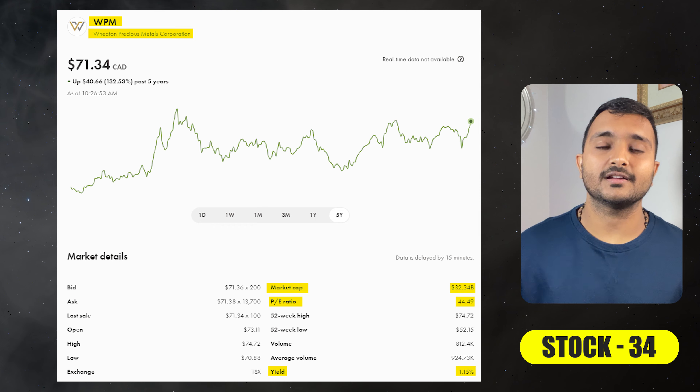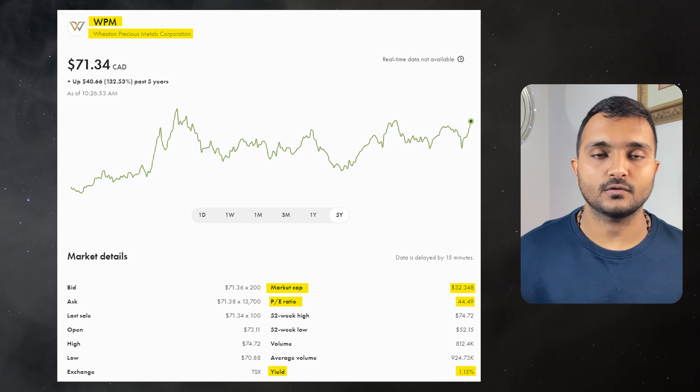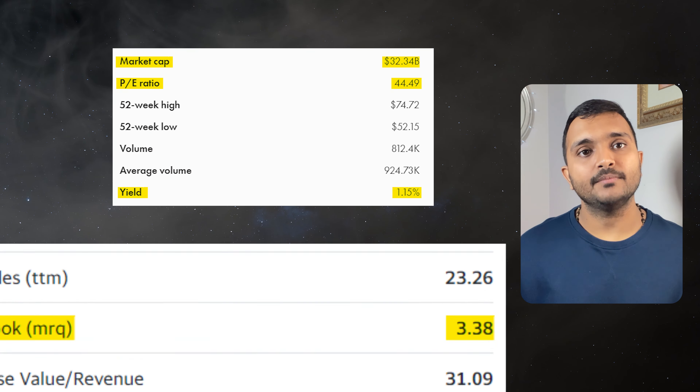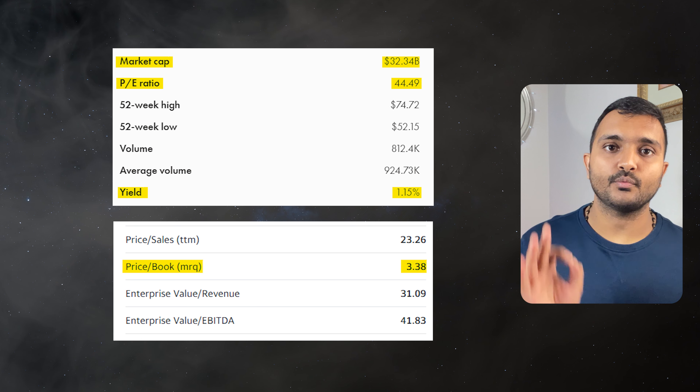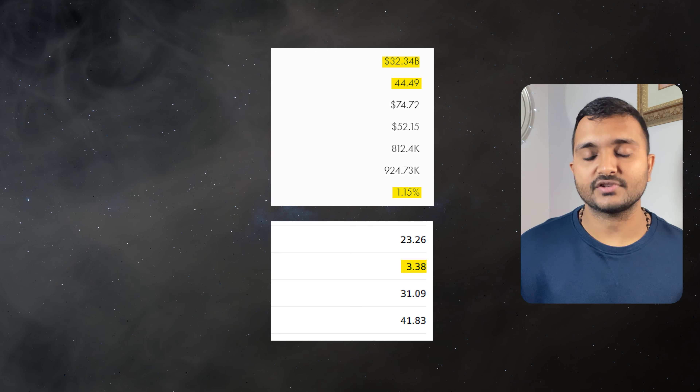Wheaton Precious Metals is trading at $68.74 with a PE ratio of 43.12 and PB ratio of 3.3. The dividend yield for this stock is 1.19% and it is a Canadian precious metal streaming company.